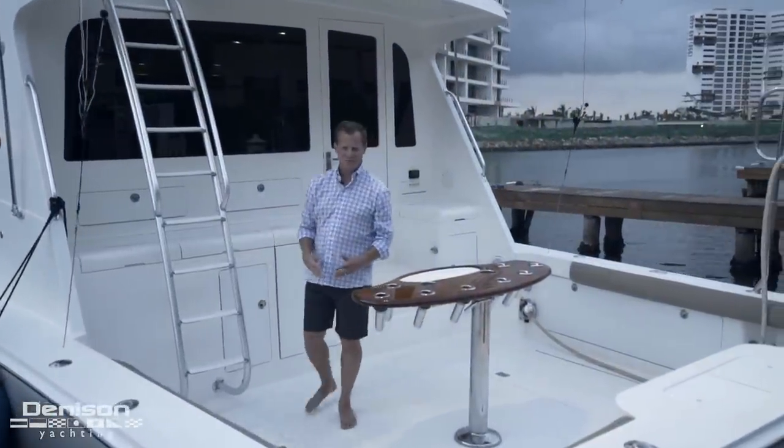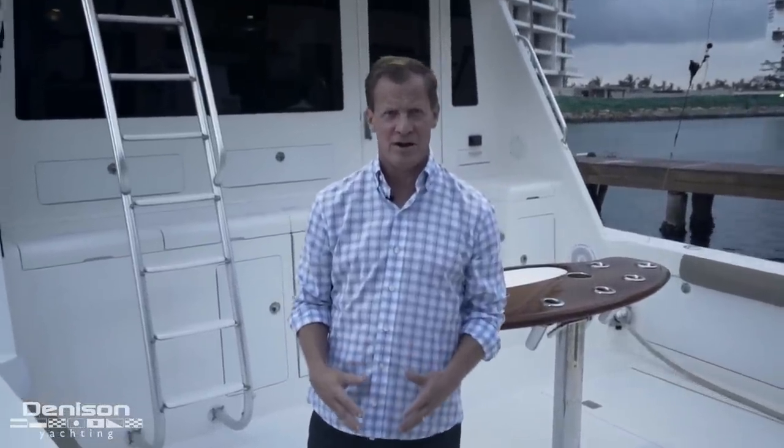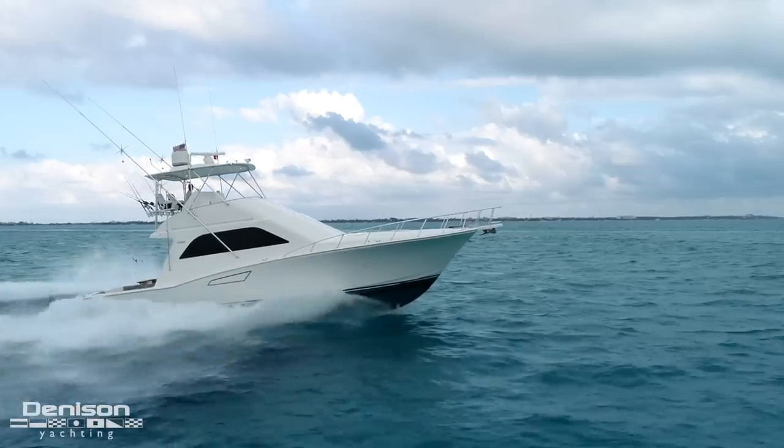Hello, I'm Matthew Stropes with Denison Yachting. Today we're in Cancun, Mexico. I'm going to take you on a full tour of this 2007 Cabo 48 named Taz.